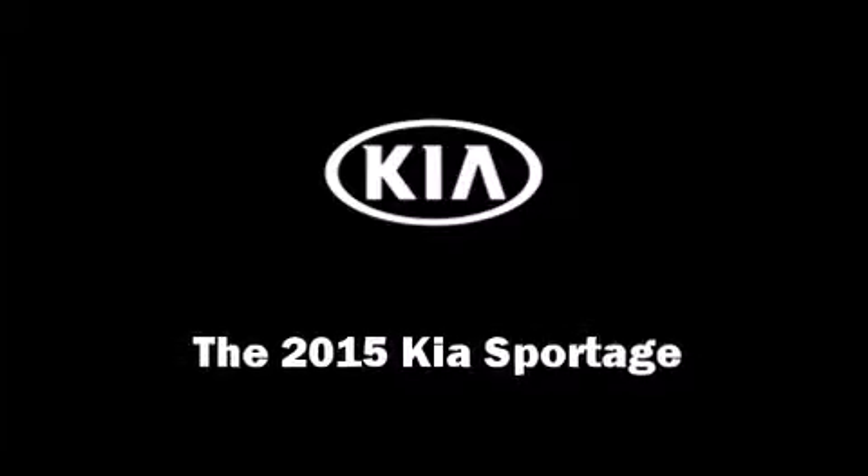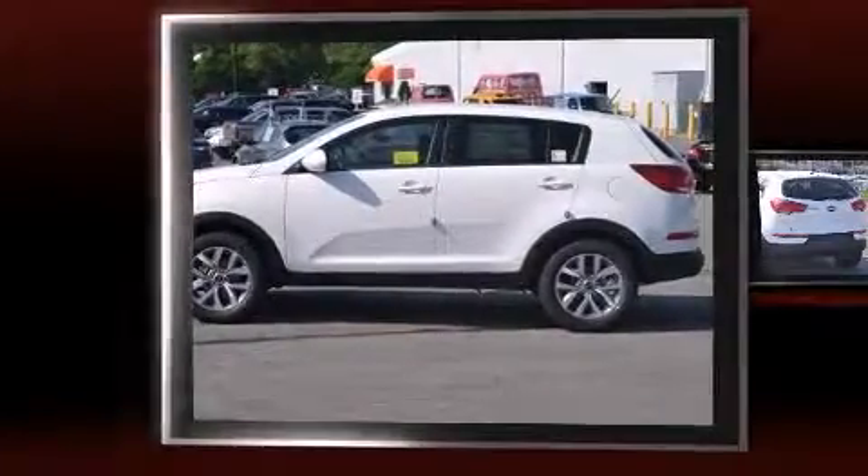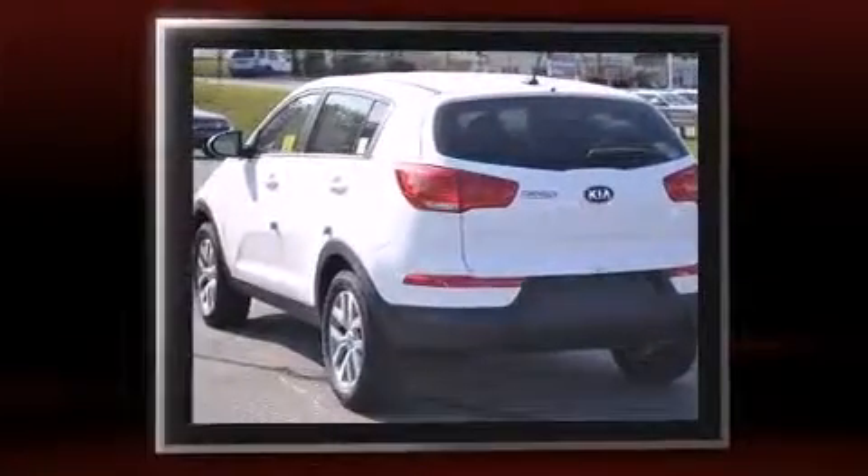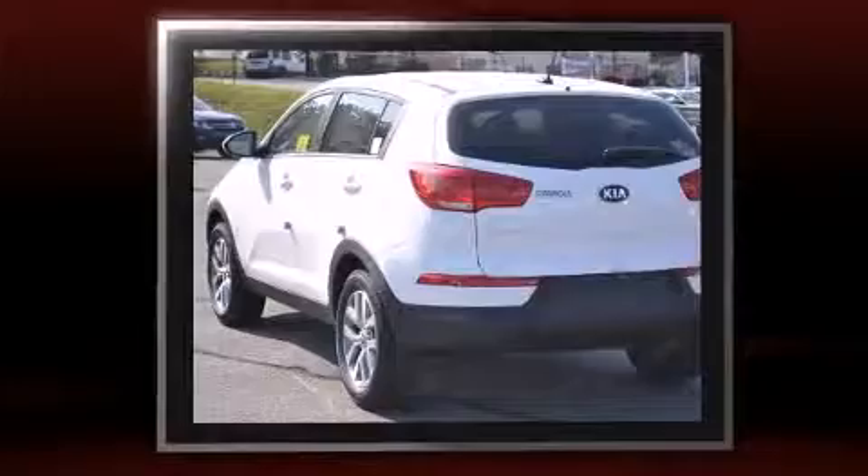Outstanding design defines the 2015 Kia Sportage. Smooth gear shifts are achieved thanks to the 2.4-liter four-cylinder engine, and for added security, dynamic stability control supplements the drivetrain.